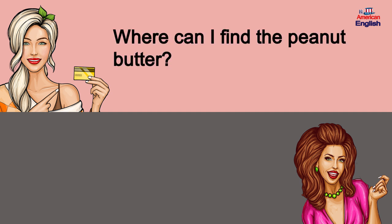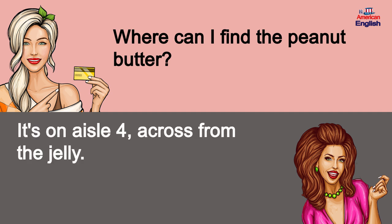Where can I find the peanut butter? It's on aisle 4, across from the jelly.